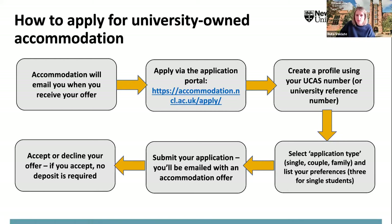If you're interested in applying for university-owned accommodation, applications are already open. You'll receive an email from the accommodation team soon after your offer. You apply online via the application portal, creating a profile with the number sent in that email. Single students can put down three choices in order of preference; couples or families can put down two choices. As long as you apply before the end of July, you are guaranteed to receive an offer by around mid-August. If you accept, you will not need to pay a deposit.